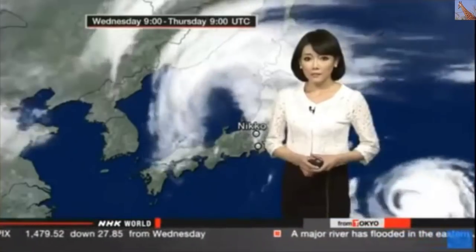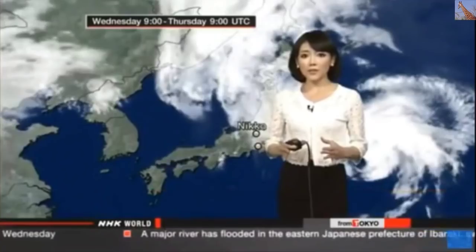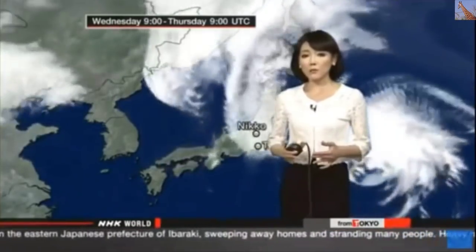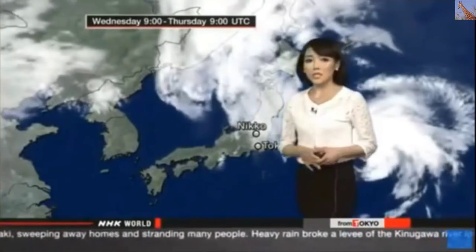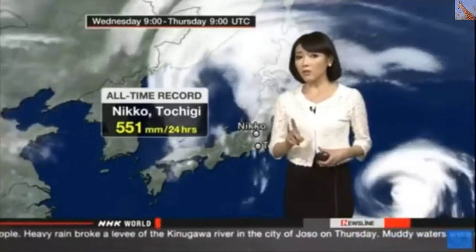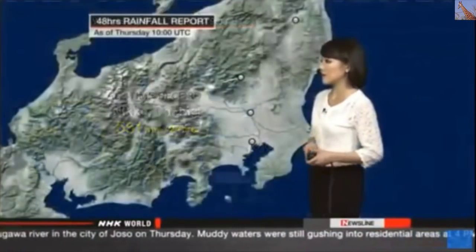Meteorologist Sayaka Mori joins with an update on conditions rescuers are facing. She reports that unprecedented amounts of heavy rain have caused historic flooding across the north of the Kanto region. Emergency warnings remain in place in Tochigi and Ibaraki prefectures, and people should take all measures to protect themselves. Tochigi's Nikko had over 550 millimeters of rain in just 24 hours — one-third of the annual rainfall for the area — causing landslides and flooding in surrounding areas.